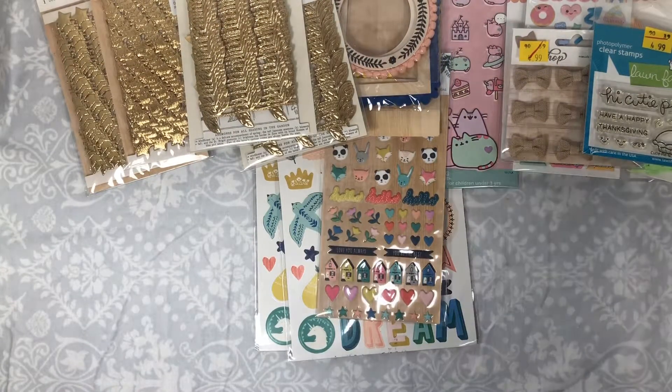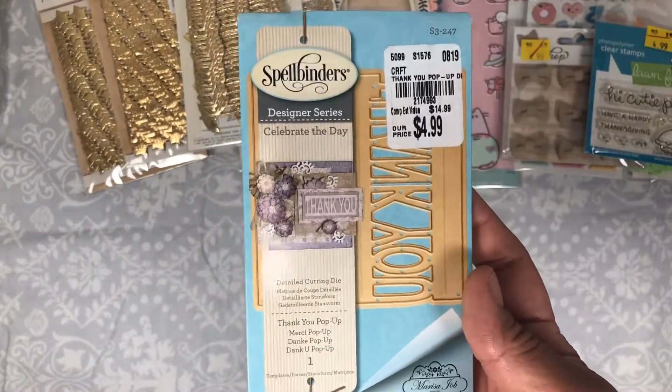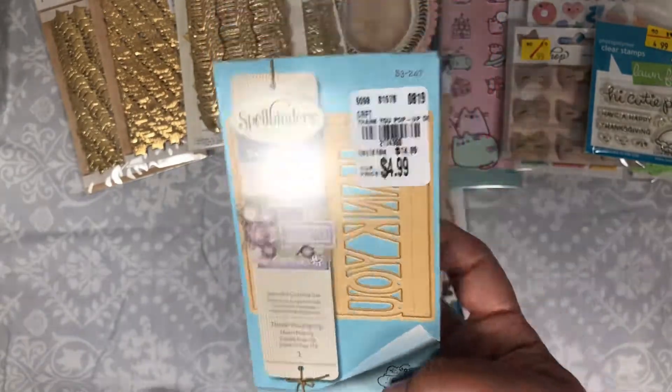For dies, I know I haven't picked up dies really — I just haven't found any that I've liked. But I did find the thank you one. My sister saw it on Bona's video and she asked me if I found it to pick it up, so I did pick it up for her.